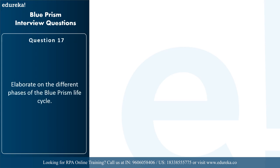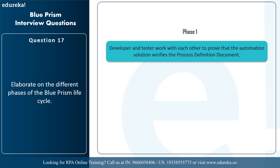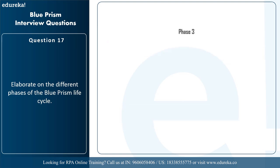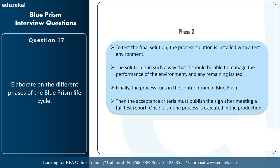The next question is: elaborate on the different phases of the Blue Prism lifecycle. There are mainly three phases. In phase one, the developer and tester work together to verify that the automation solution matches the process definition document. In phase two, phase one is repeated in process studio where tests are executed in live data testing. In phase three, the final solution is tested in a test environment to manage performance. The process then runs in the control room of Blue Prism, the acceptance criteria must be signed off after a full test report, and then the process is executed in the production environment.